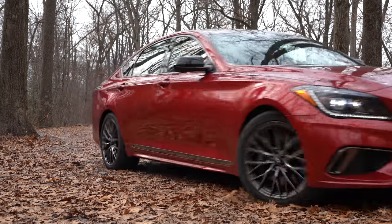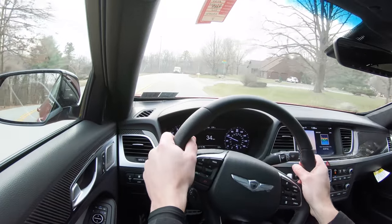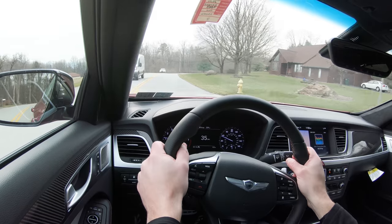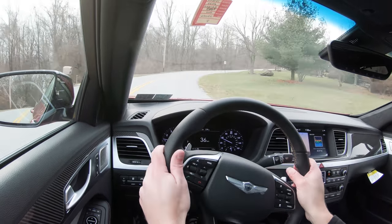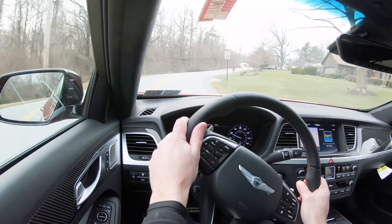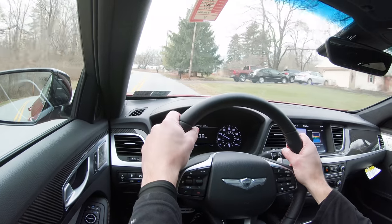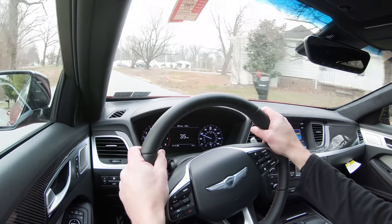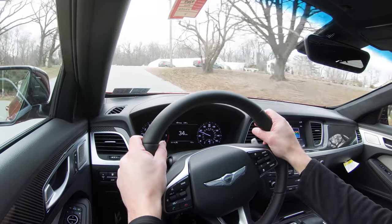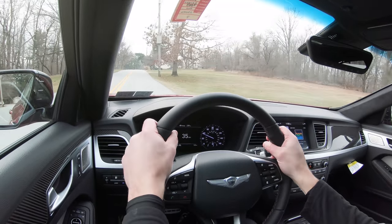The ride quality here is amazingly plush. Because of that adaptive variable suspension, the ride quality is 100% on point — really one of the best out there right now. I'm saying that having reviewed BMWs, Lexuses, and Audis quite often. When it comes to ride quality, the Genesis G80 Sport is at the top comparatively speaking. If you're looking for ride quality, this is definitely what you need to test drive.